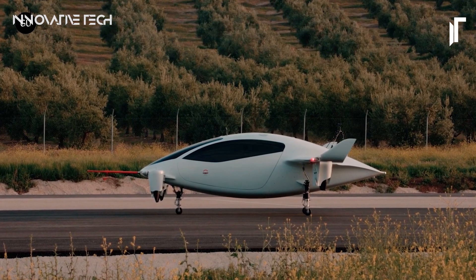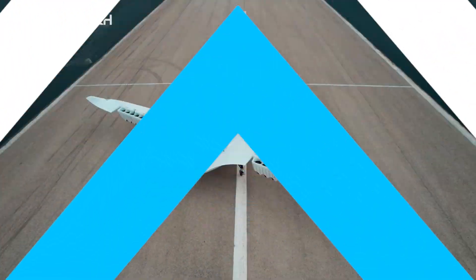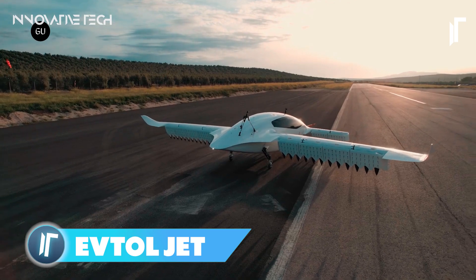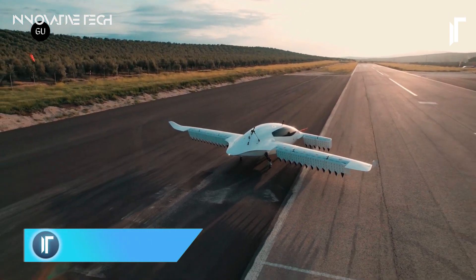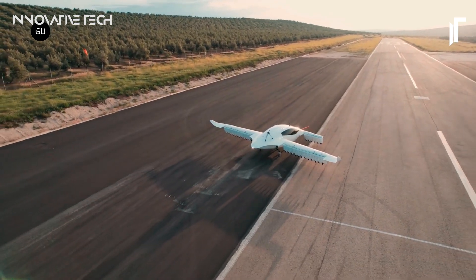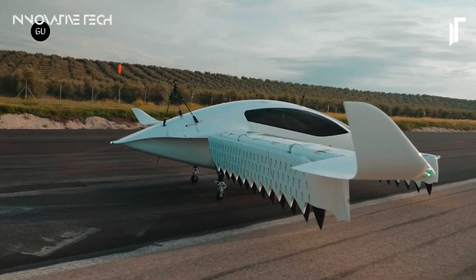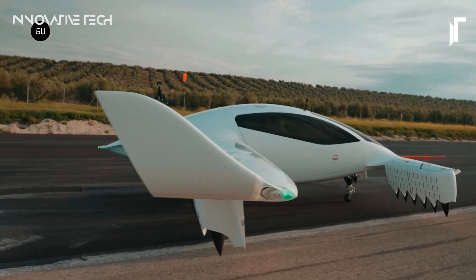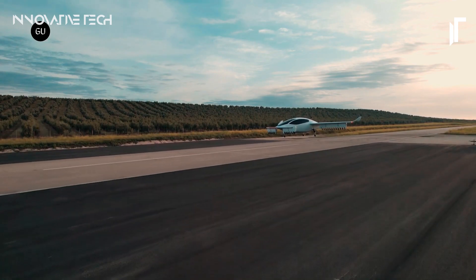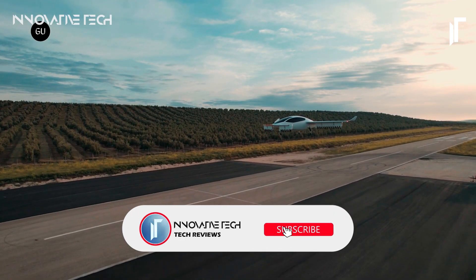What if you could step into a future where transportation defies convention? Soaring through the skies in an electric vertical takeoff and landing marvel known as the Lilium Jet, crafted by the visionary minds at Germany's Lilium GmbH, this revolutionary aircraft redefines the possibilities of air travel. Its sleek wing body and 12 flaps epitomize aerodynamic excellence, while three electric jet engines propel it to remarkable speeds of up to 300 kilometers per hour, covering ranges of 500 kilometers.